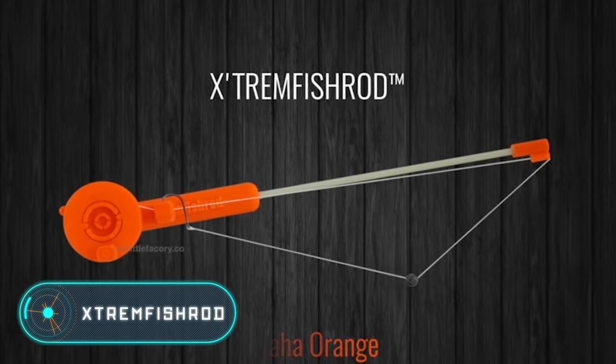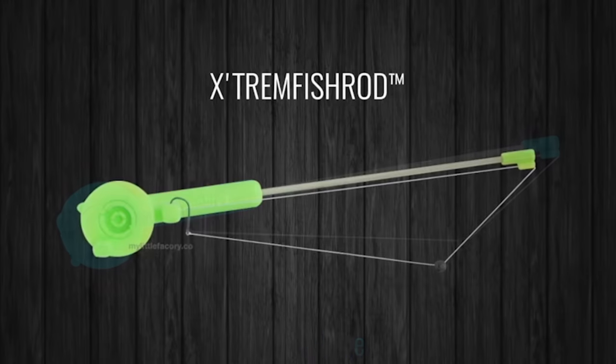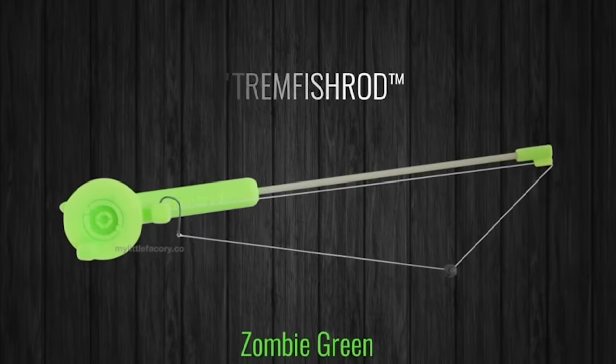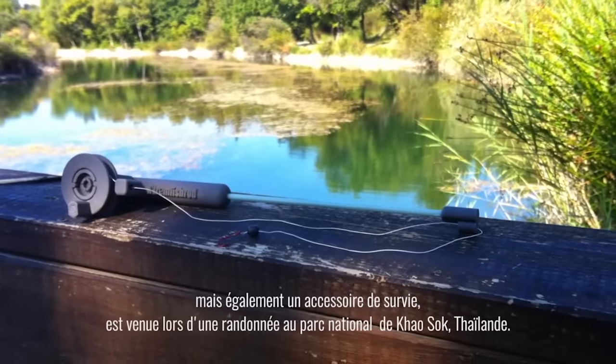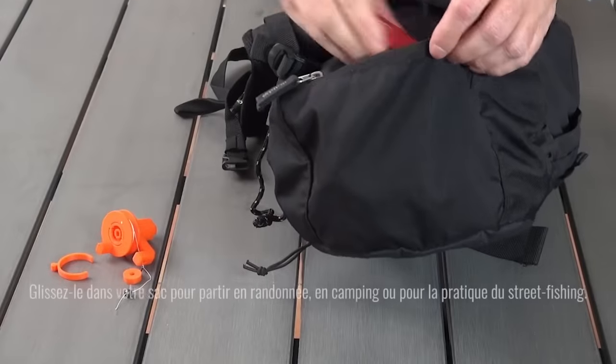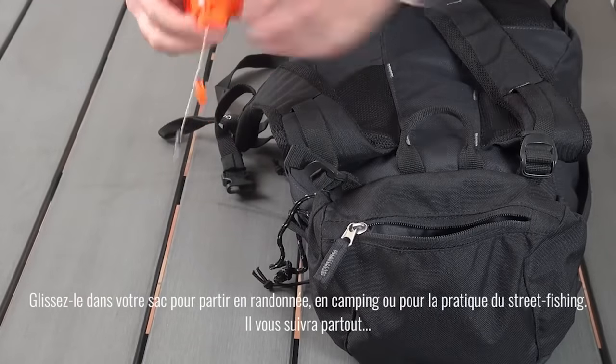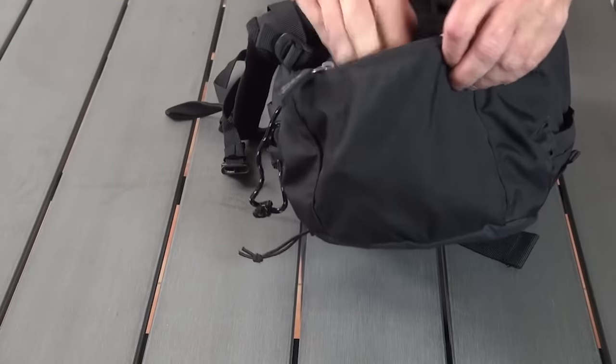Extreme Fish Rod. This folding fishing rod allows you to fish anywhere and at any time. With a weight of only 0.7 ounces, the device fits easily into a bag, a backpack, or a pocket, and you can carry it everywhere and use it not only for fishing but also in extreme situations.